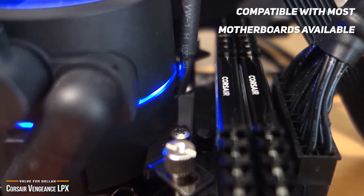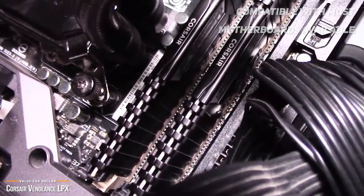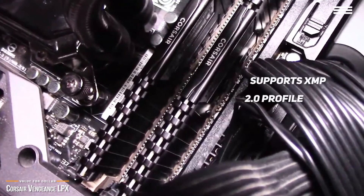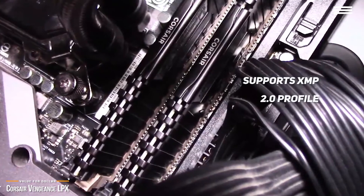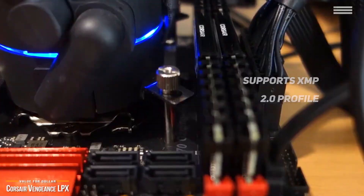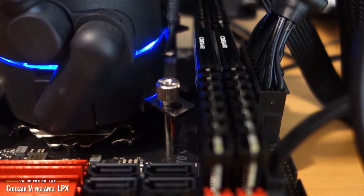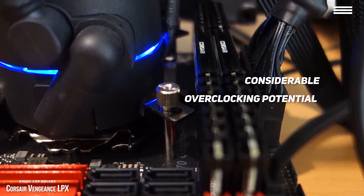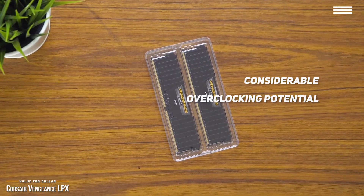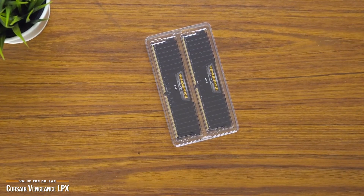The Vengeance LPX is compatible with most motherboards, whether Intel or AMD-based. Its low-profile heat spreader offers maximum compatibility to most gaming rigs, including many ATX systems. It also supports XMP 2.0 profile, so you can take advantage of its fastest stable speeds through your BIOS without manually overclocking the memory. Impressive in performance and compatibility, with considerable overclocking potential — for gaming, the Vengeance LPX is one of the best values you'll find.